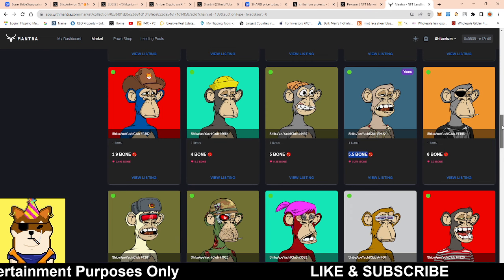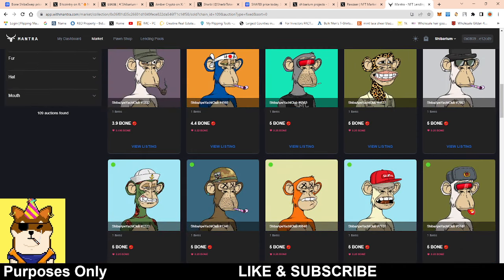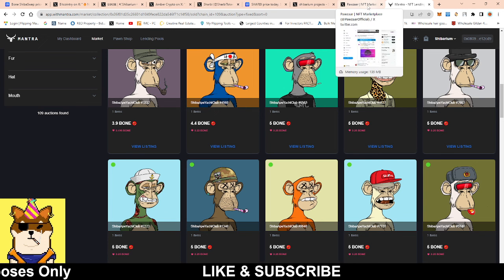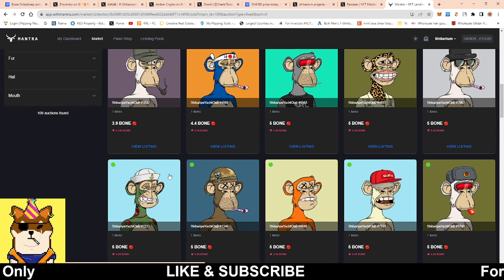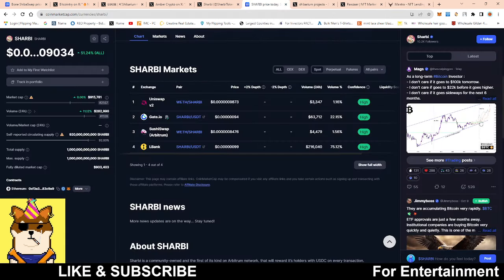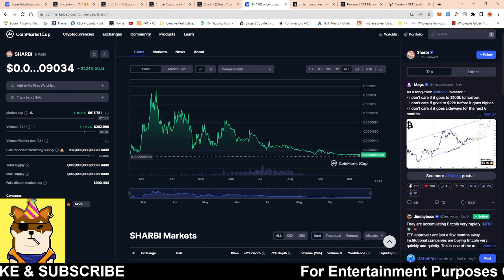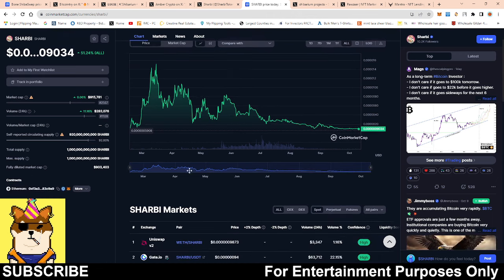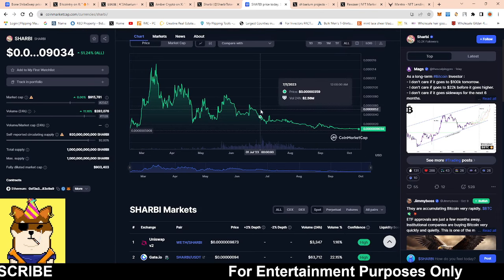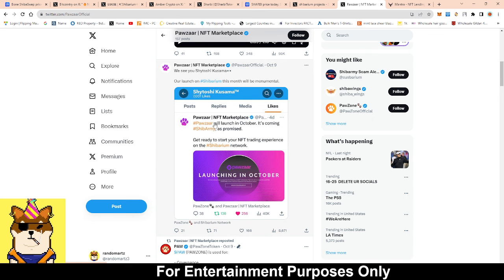You have a lot of dgens that would come, especially if a project starts to blow up — it only takes one. I don't think people realize how these layer twos or layer ones really exploded, because starting off it's very slow and you don't see much traction. Then you get one massive project going parabolic and it attracts eyes to your platform, because people are always looking for the next Shib or the next Pepe.